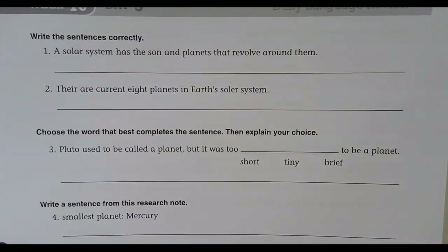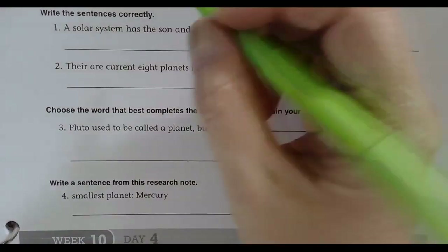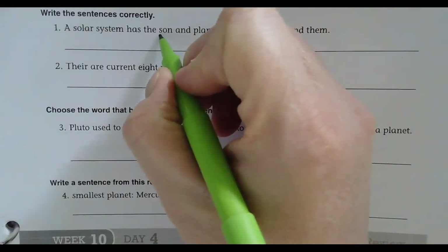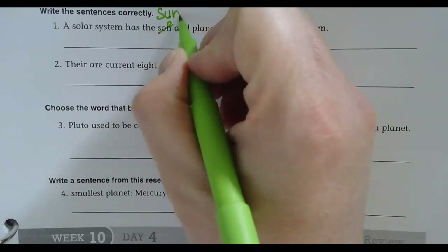Welcome back to Daily Language Review, Week 10, Day 3. Write the sentences correctly. 'A solar system has the sun and planets that revolve around them.' That's an interesting sentence. Oh, 'sun' is spelled wrong — that is the child of a mom and a dad. I'm going to cross it out because it should be 'sun.' Can you see that in my green?